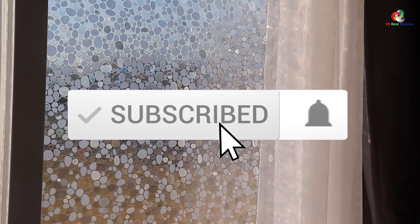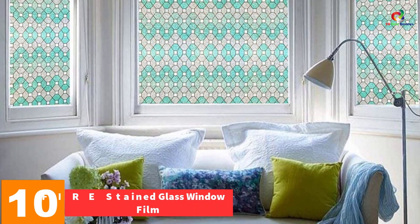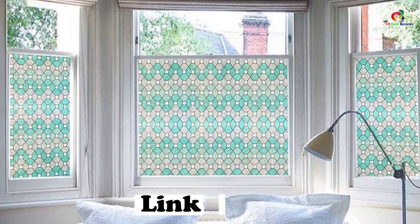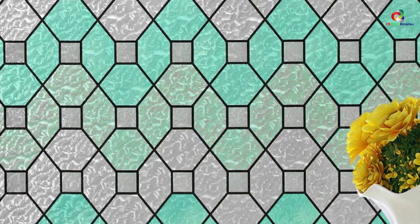Like the video, comment, and don't forget to subscribe. Now let's get started. Starting at number 10, we have the Duofire stained glass window film. Privacy can be a reason of concern for many individuals. This product is extremely reliable when it comes to acquiring privacy — it provides privacy but also enables sunlight to pass through, making your house fresher than ever.